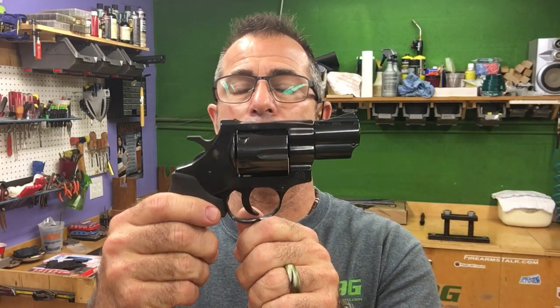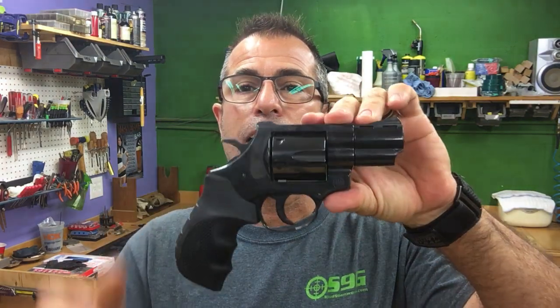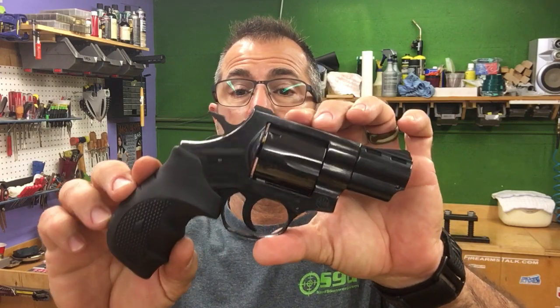Second prize. Who likes those numbers 3, 5, and 7? I do — I like it a lot. EAA Windicator, 357 Magnum. Yeah, they throw that Magnum on there. That is a nice revolver. It holds six — hold six bullets. You can do the old Clint Eastwood thing. This here's the Windicator, 357 from EAA.